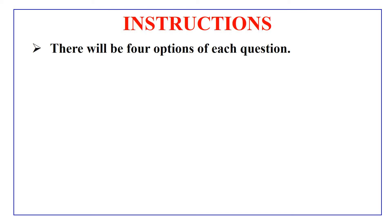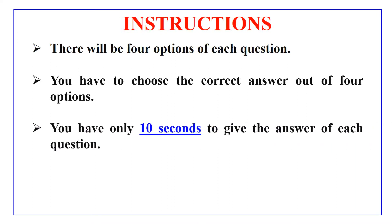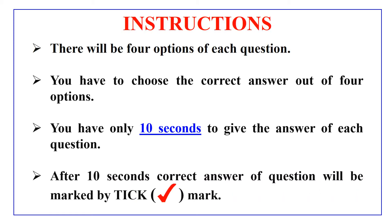Hey guys, I am back with another video but this time I come with some multiple choice questions for your practice. Before going into questions, let me read out the instructions for you. You will find some questions in this video and each question has 4 options and you have to choose the correct option which you think is the correct answer. You have only 10 seconds to give the answer of each question because after 10 seconds the correct answer of the question will be marked by the tick mark. So without any delay, let's move to the questions.